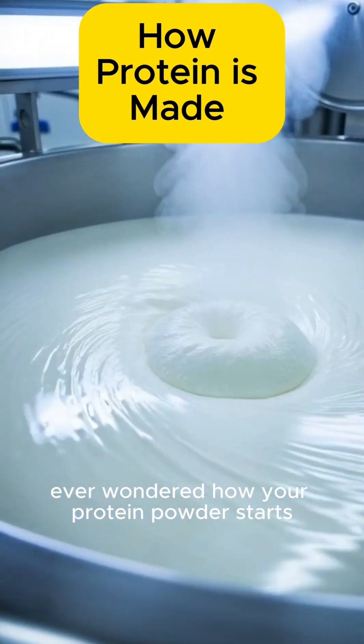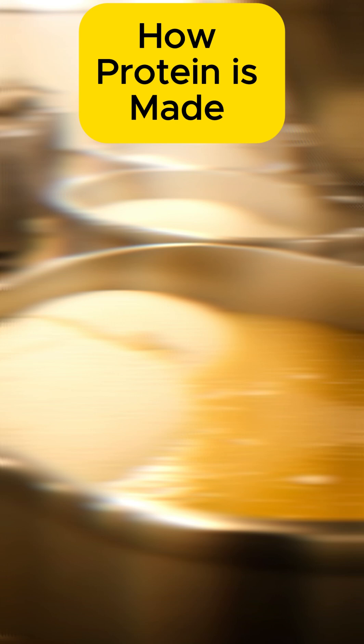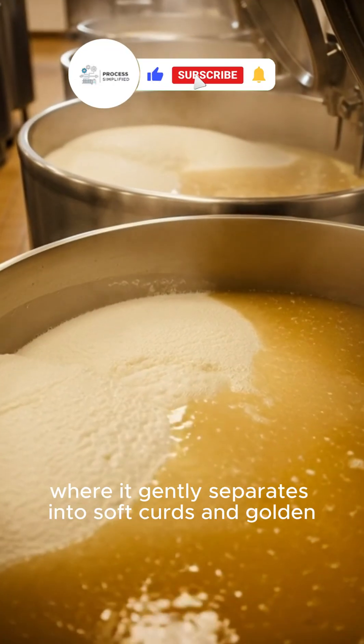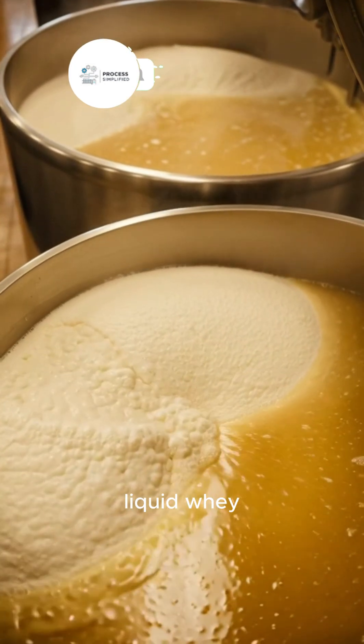Ever wondered how your protein powder starts as fresh milk? Fresh milk enters large steel vats, where it gently separates into soft curds and golden liquid whey.